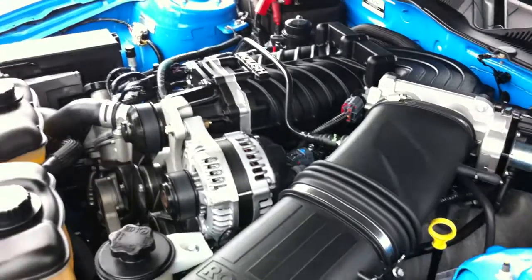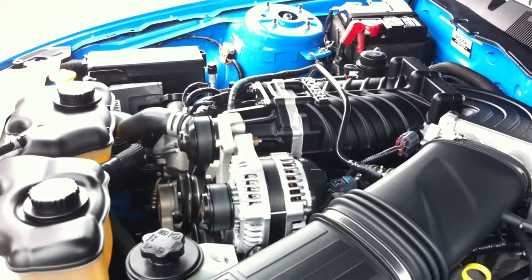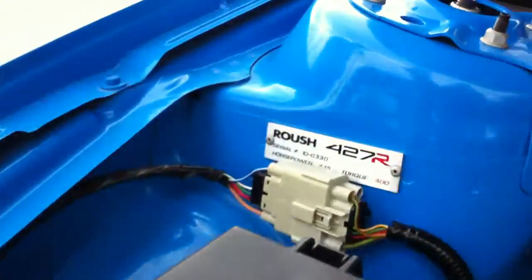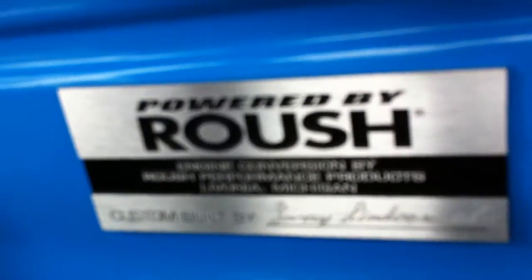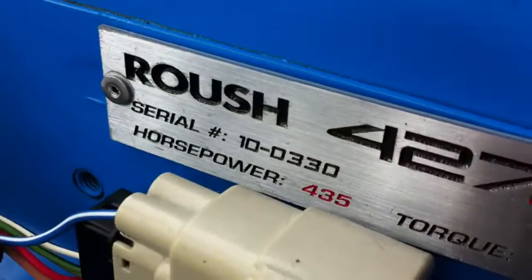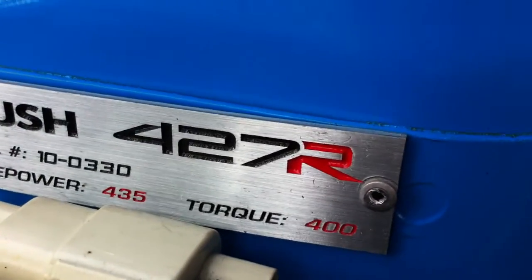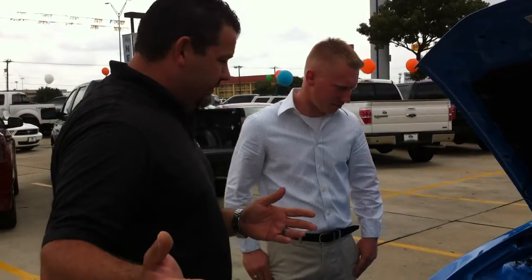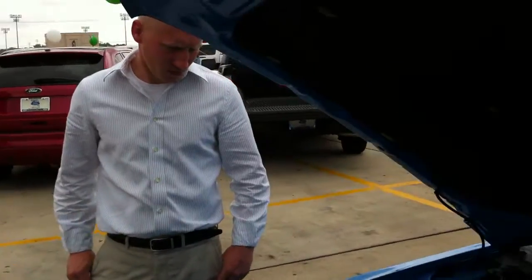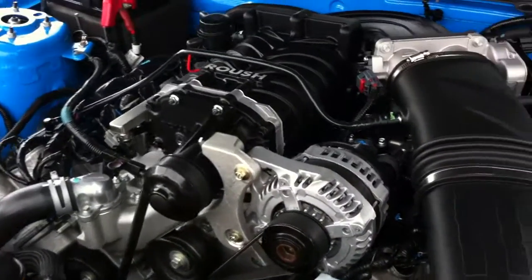Unlike other manufacturers, the Roush is a serialized car and it's also built by one man — that person gets to sign the firewall plaque right here. It looks like Larry built this car. You also have the serialized plaque on the side, which denotes the package — this is a 427R, a 2010 model, and this is number 330 of 427Rs. Considering how late we're getting into the 2010 model year, that's a low number, which gives this car a lot of value. It's 435 horsepower and 400 foot-pounds of torque — more than enough to impress everyone.